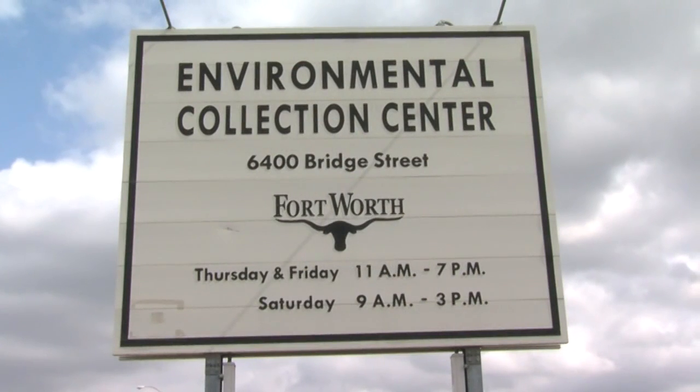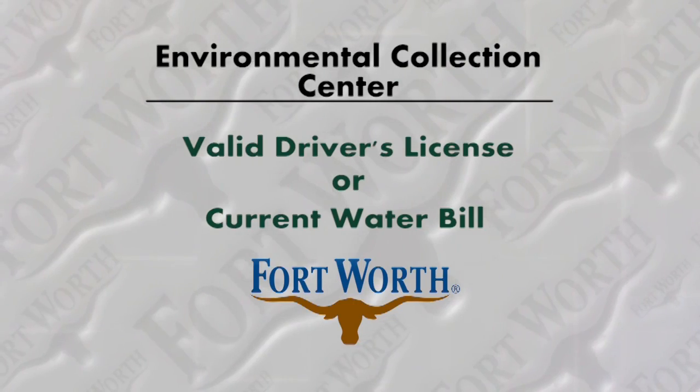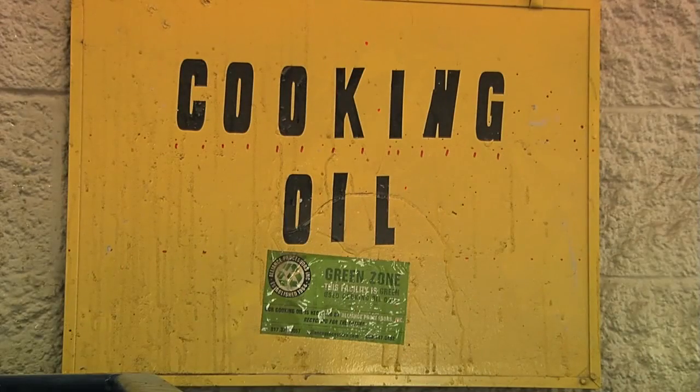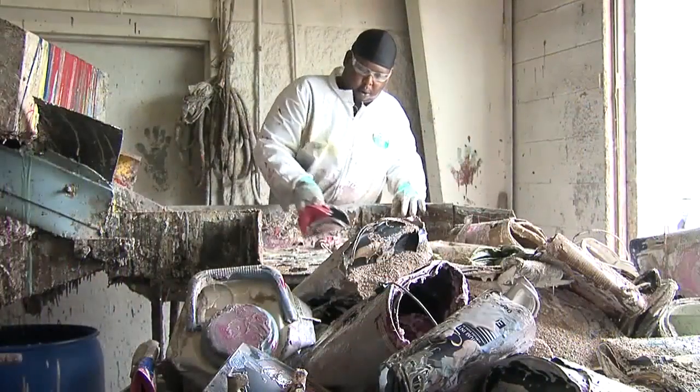9 a.m. to 3 p.m. on Saturdays. Visitors need proof of residency — a valid driver's license or a current water bill. The facility is for residential waste only; commercial, business, or industrial waste cannot be accepted under Texas regulations.